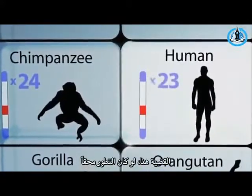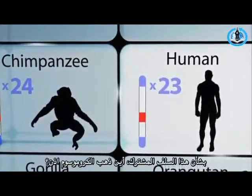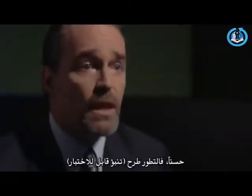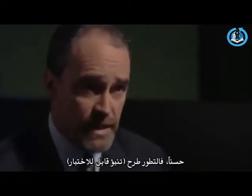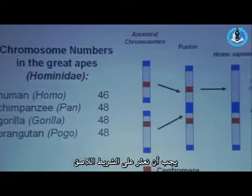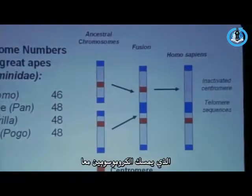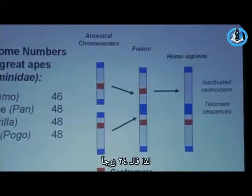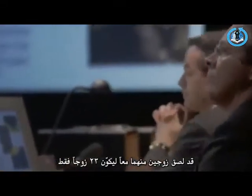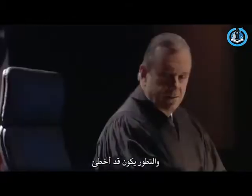The question is: if evolution is right about this common ancestry idea, where'd the chromosome go? Evolution makes a testable prediction — that somewhere in the human genome, we ought to be able to find a piece of scotch tape holding two chromosomes together, so that our 24 pairs had two of them pasted together to form just 23. And if we can't find that, then the hypothesis of common ancestry is wrong and evolution is mistaken.